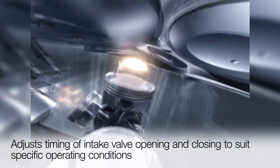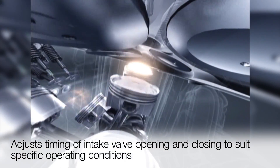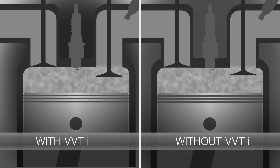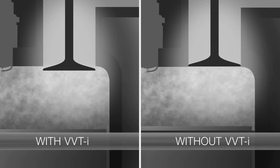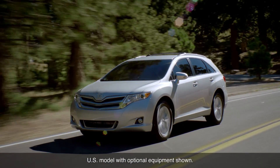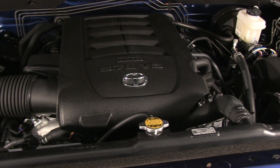It helps the engine breathe more efficiently by adjusting the timing of the intake valve opening and closing to suit specific operating conditions. Without VVTi, the valves would always open and close with the same timing, regardless of engine speed or operating conditions, meaning the engine would not be operating at optimum efficiency. VVTi helps overcome those inefficiencies.